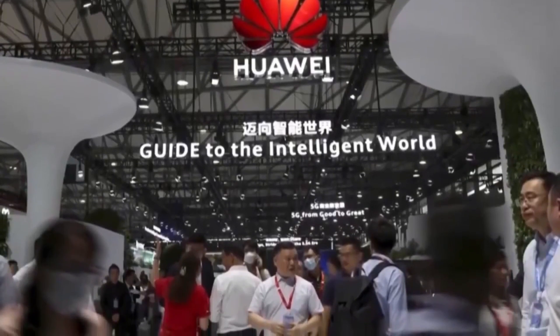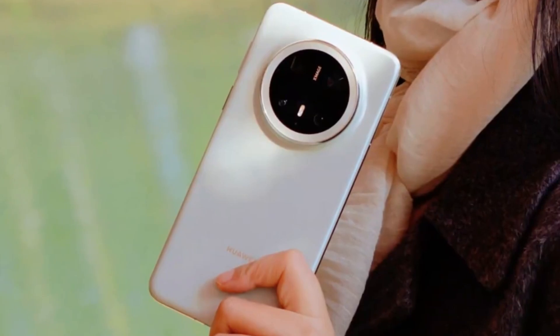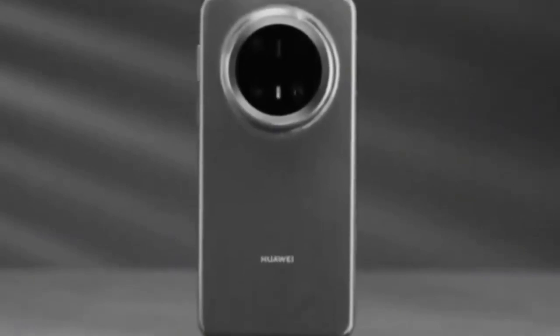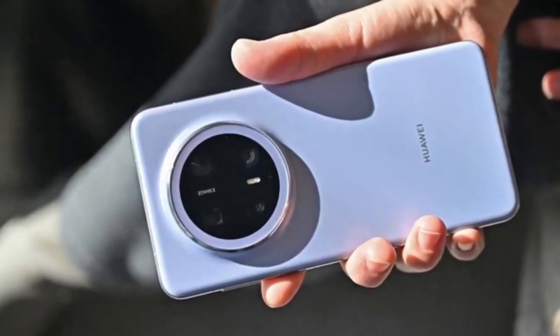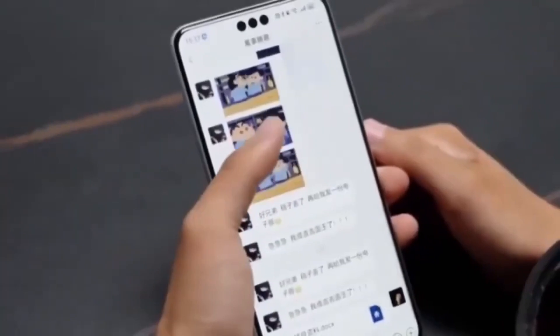It's sleek, it's modern, and it's something many smartphone users have been waiting for. Last year, there were already rumors about Huawei planning to introduce under-display 3D face recognition with the Mate 70 series. However, that didn't happen — the Mate 70 stuck with the traditional visible face recognition setup. But now, with the Mate 80 on the horizon, it seems like Huawei might finally be ready to deliver on that promise.